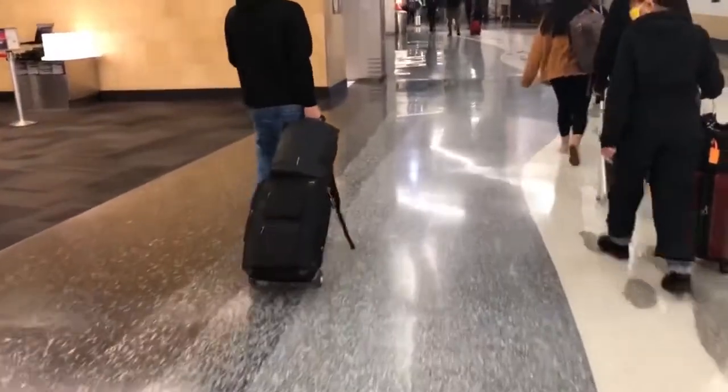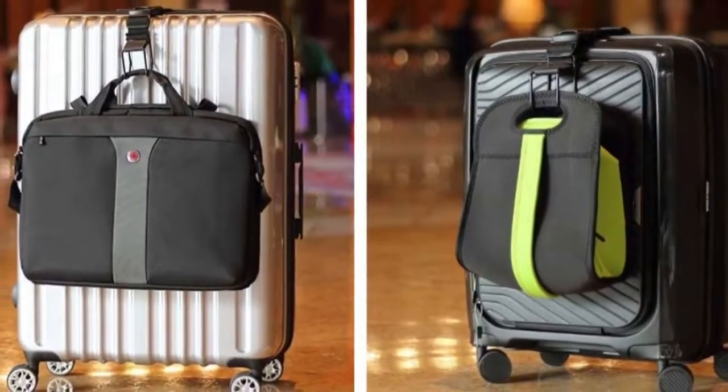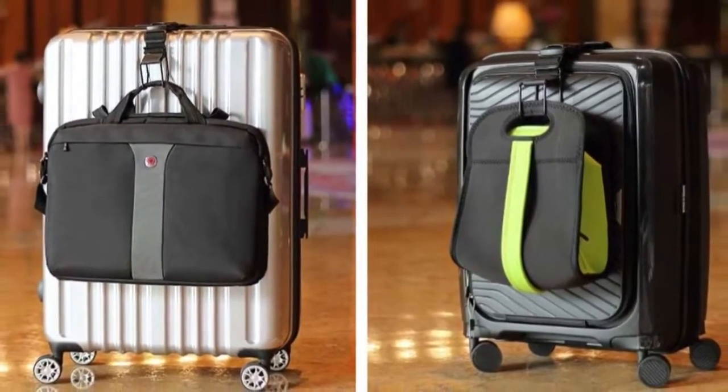They sell carry-on bags with trolley sleeves, which makes it easier to carry on top of your roller bag. They also sell J-hooks on Amazon — you hook it onto your roller and hang your bag on top, which makes it much easier to carry everything, especially if you're traveling alone.